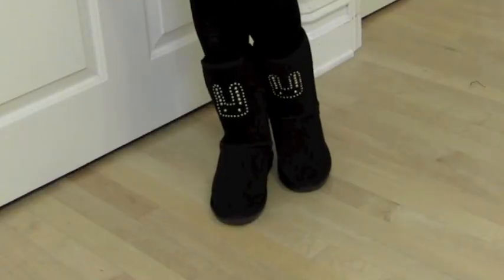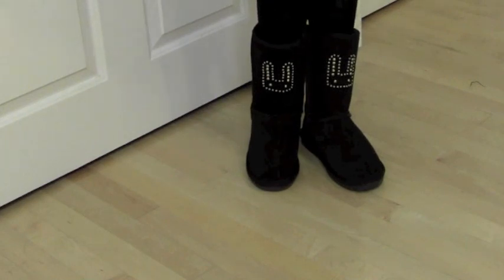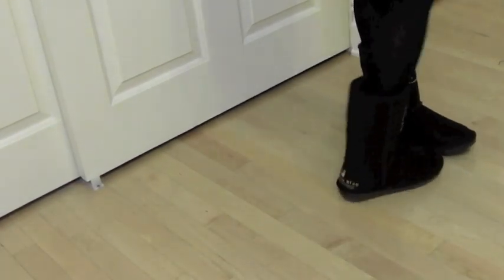I'll show them on me right now. I'm wearing a regular pair of black stockings. That's what it looks like, and this is the back.